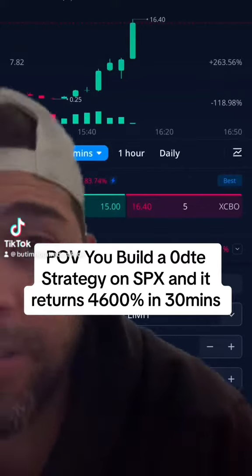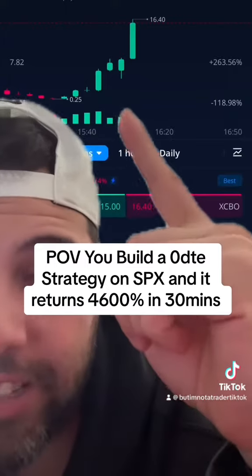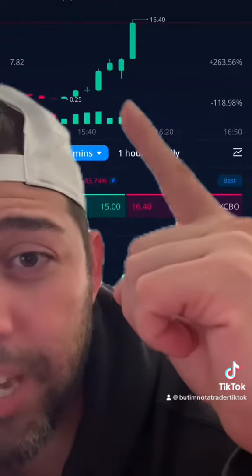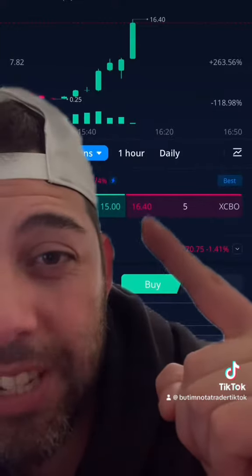This is a strategy that I built, and all of my Patreon members know exactly what this is. I'm not going to say it here, but it's essentially a zero DTE strategy on the SPX ticker. Entry would have been at 35 cents right there, at 0.35, and this thing went up to 1640.